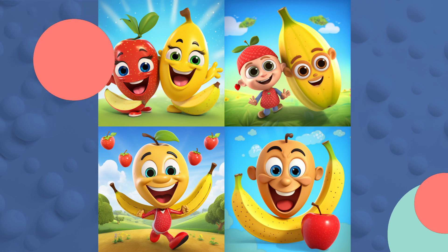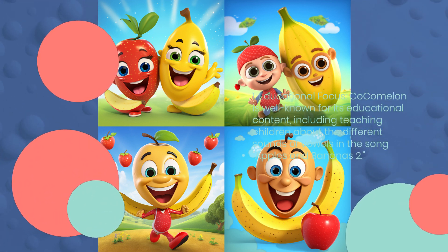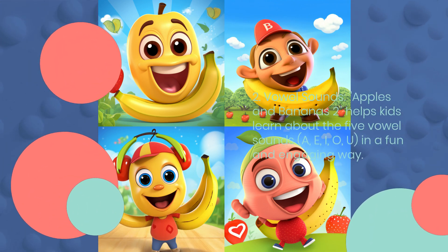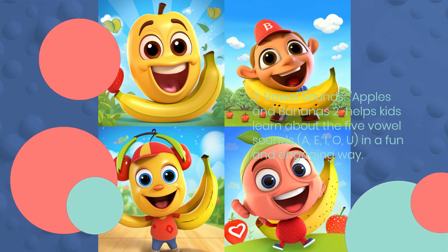1. Educational Focus. Cocomelon is well known for its educational content, including teaching children about the different sounds of vowels in the song Apples and Bananas 2. 2. Vowel Sounds. Apples and Bananas 2 helps kids learn about the five vowel sounds — A, E, I, O, U — in a fun and engaging way.